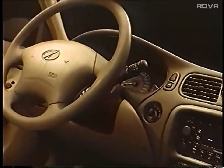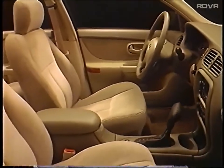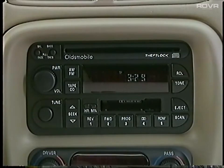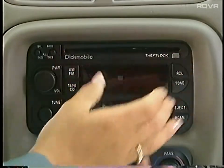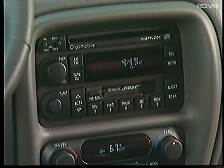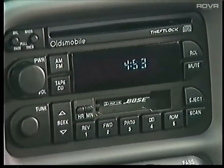The AM-FM stereo cassette player with automatic tone control is standard on Intrigue GX and GL, integrated with a four-speaker system on GX or a six-speaker dimensional sound system on GL. GX and GL buyers may upgrade to a dual playback system combining cassette and compact disc players, which is standard on Intrigue GLS. Audiophiles will enjoy the available premium Bose AM-FM stereo custom designed for GL and GLS, featuring CD and cassette players, automatic tone control, and an eight-speaker sound system powered by a rear shelf amplifier.